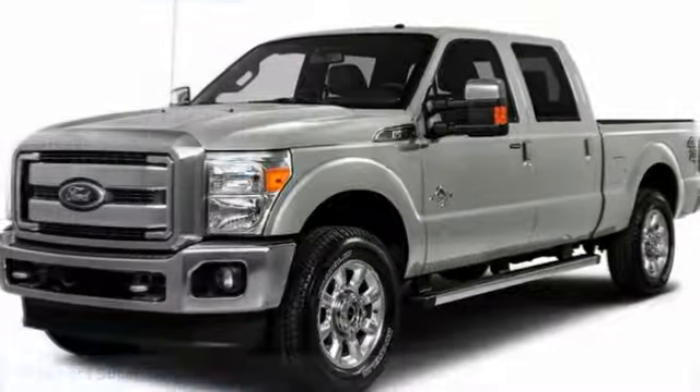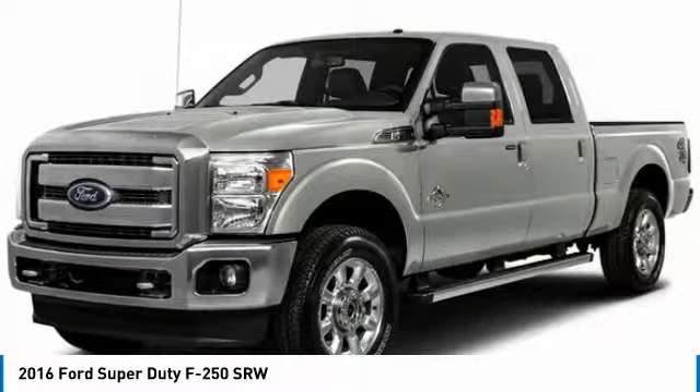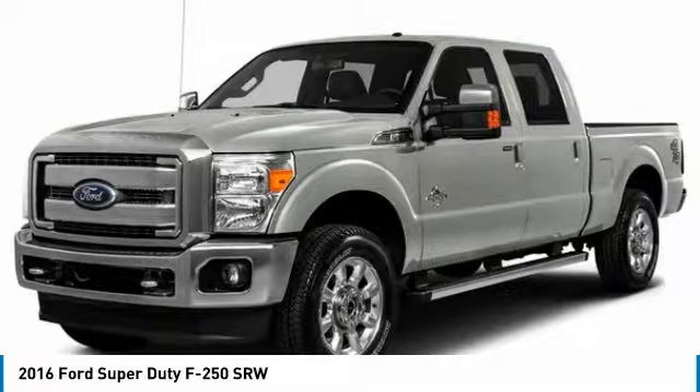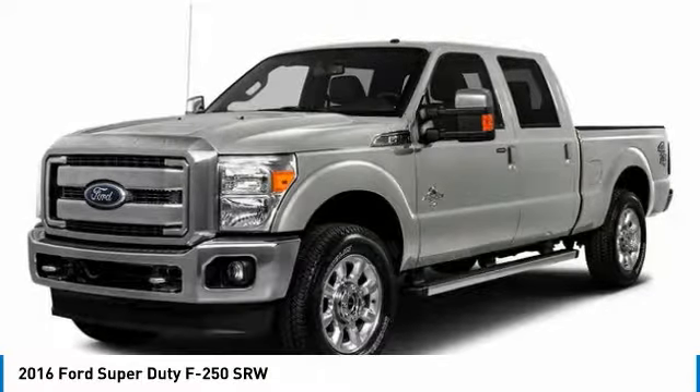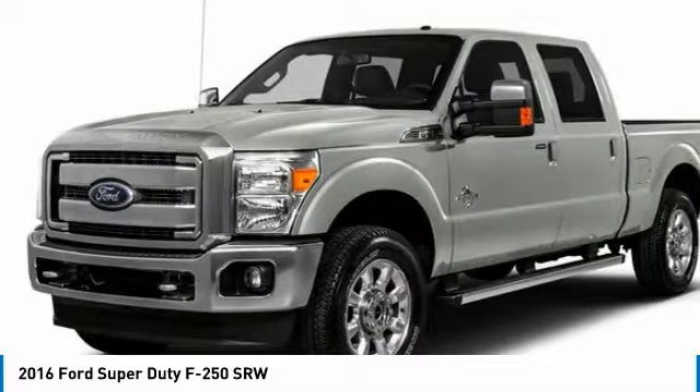Make a great choice today with the 2016 F-250 Super Duty. Head-to-head fuel efficiency, head-to-head towing, head-to-head torque. Ford F-250 Super Duty.